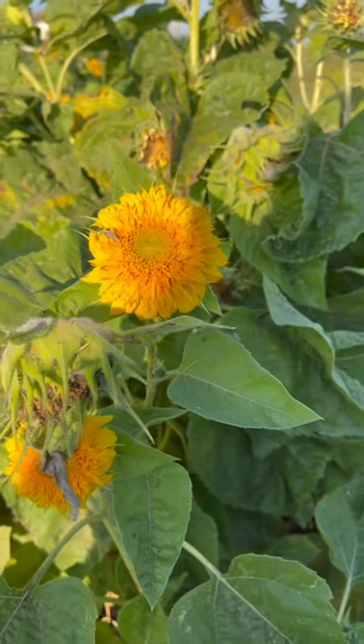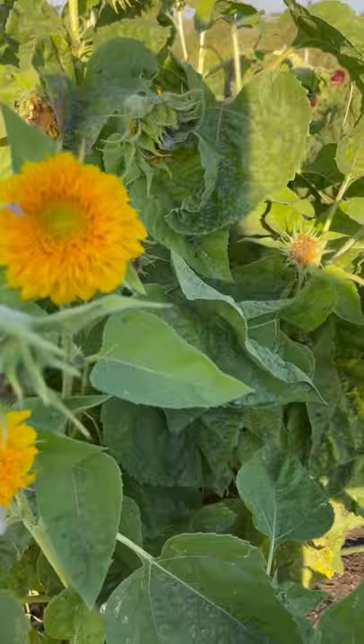Good morning, everybody. I'm out here in the garden this morning and I wanted to show you what was happening to this teddy bear sunflower and the reason I haven't taken it out of the garden yet.